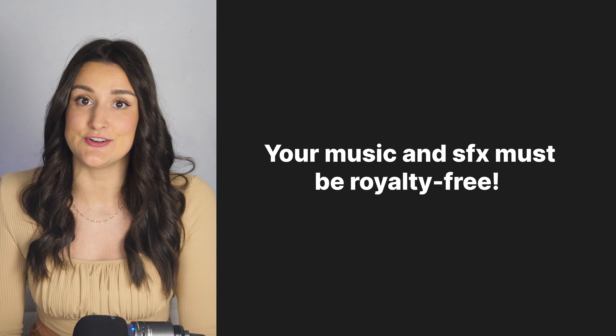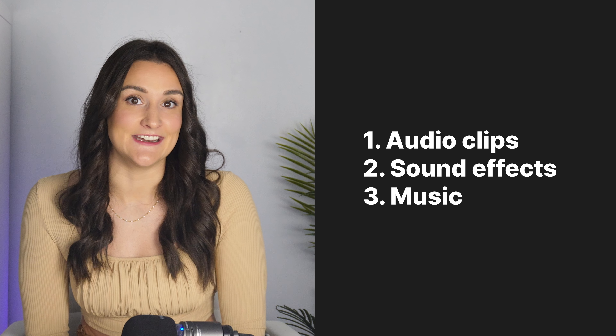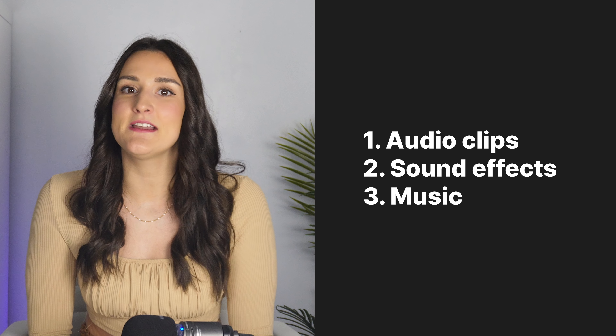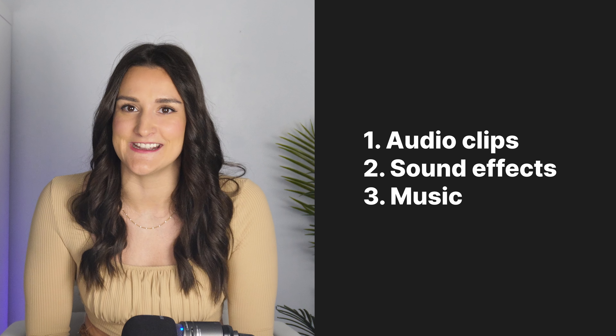To get more information about finding royalty-free music and sound effects to use in your show, check out the video linked above. Sound design can help you tell your story more effectively and connect with your audience on a deeper level. So go ahead and experiment with these different sound design techniques in your podcast and see how it can transform your content into a truly memorable and impactful listening experience.